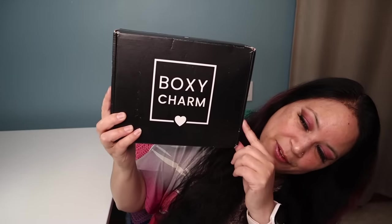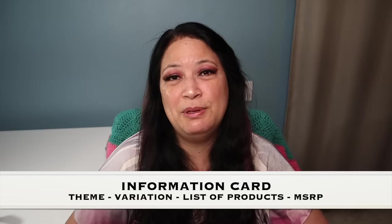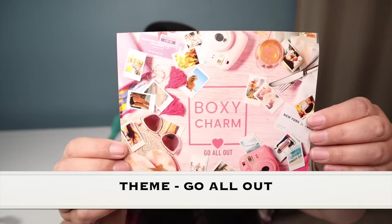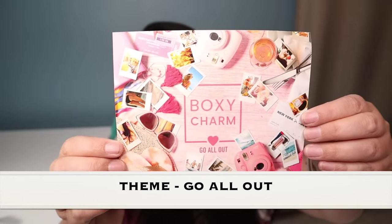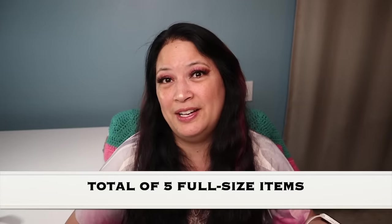Let's go ahead and see what I got. This is what the box looks like — let's go ahead and open it up. One of the first things I'm going to pull out is the information card, which tells me what the theme is, what the variation is, and what the products are. The variation for this box is C2108066-BA and there's a total of five items.